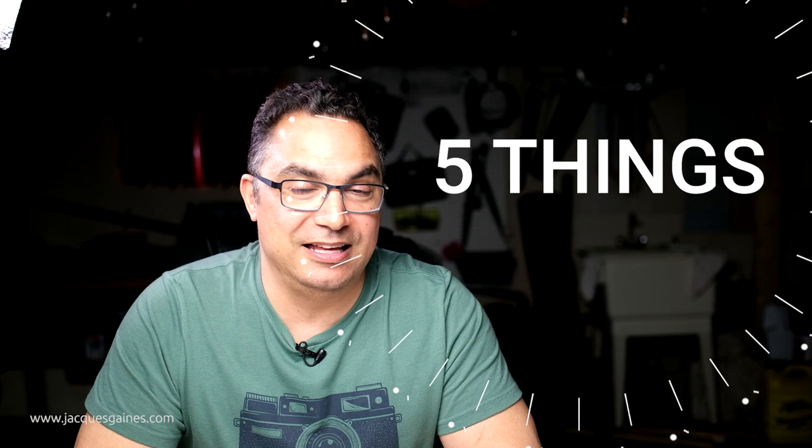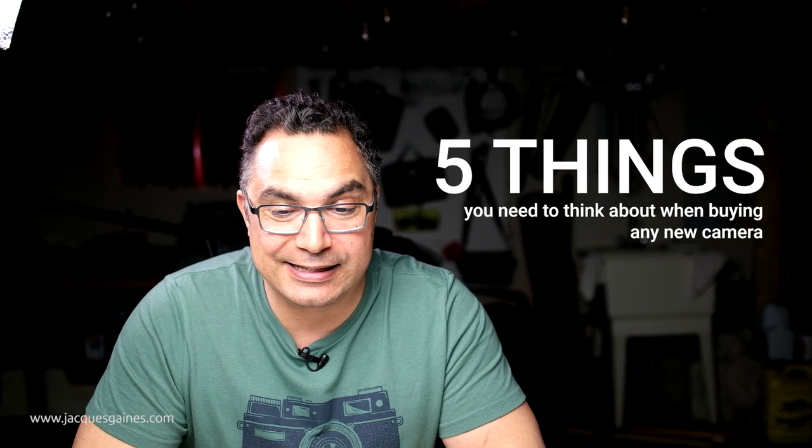Coupled with this video is a video about the five things I think everyone should ignore when they buy a new camera, but today I want to talk to you about the five things I think you must pay attention to when buying a new camera — they should be on your priority list when you walk into that camera store. So without further ado, let's get into it.